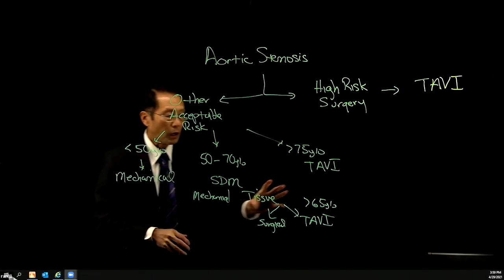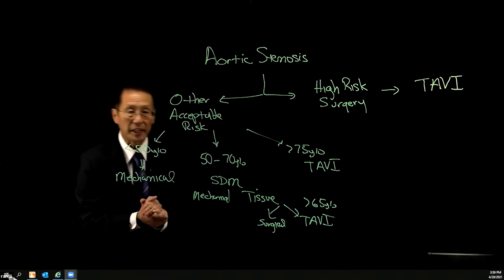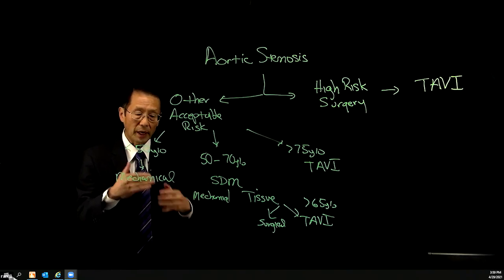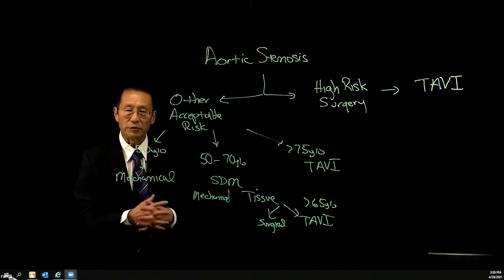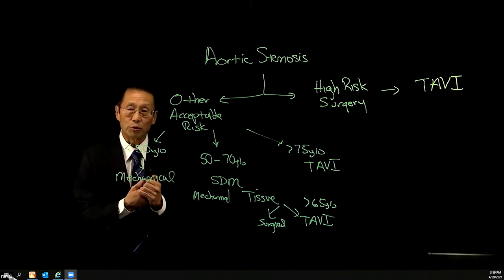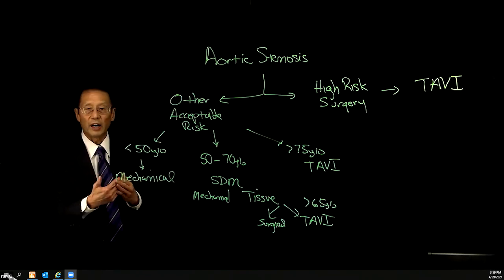That's a really nice summary. I wonder if you could expand upon why over 65 would do better with a tissue TAVI versus under 65 doing better with a tissue surgical. We do not recommend TAVI for people less than 65 years old because it hasn't been studied in those patients — all the studies have been done in patients over 65. We need to await the studies of younger people to see how long the TAVI lasts: whether 8 years, 10 years, 15 years, 20 years or whatever. We need those trials before we apply these guidelines to our younger patients.